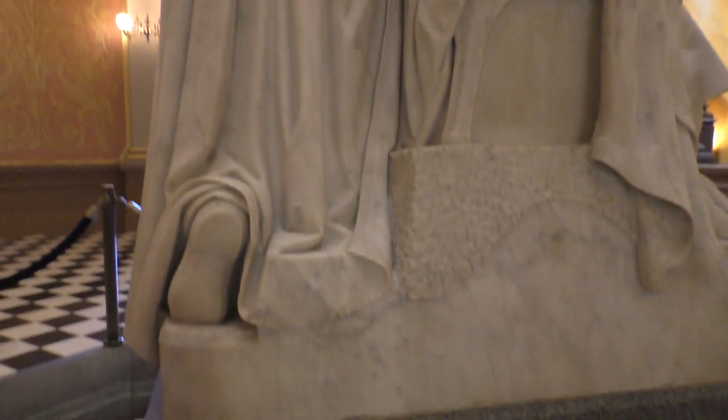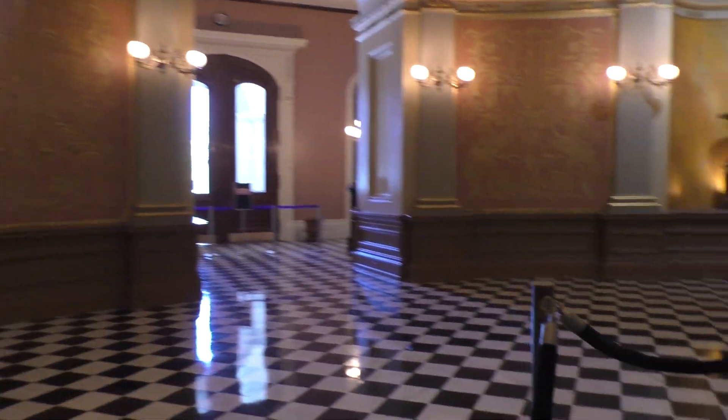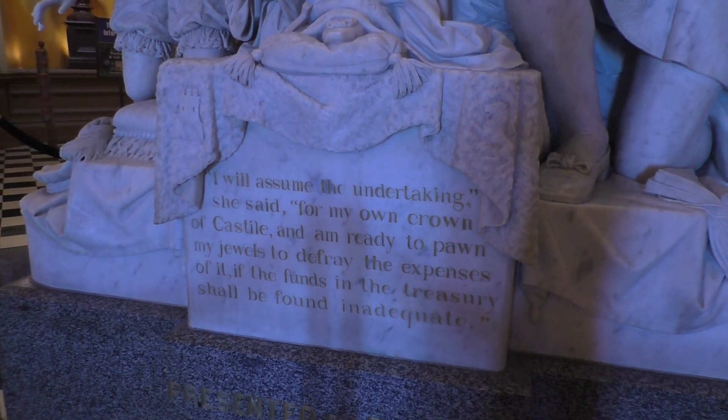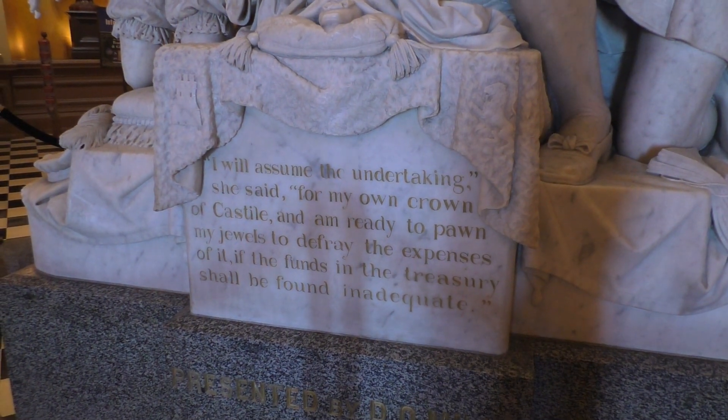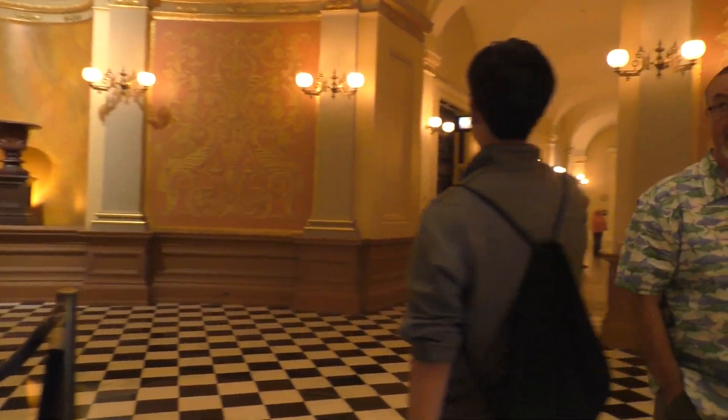There's the backs of two marble people. Who are these? Or I should say, who is this? It doesn't say who they are.